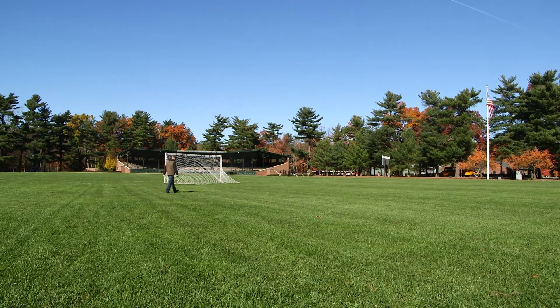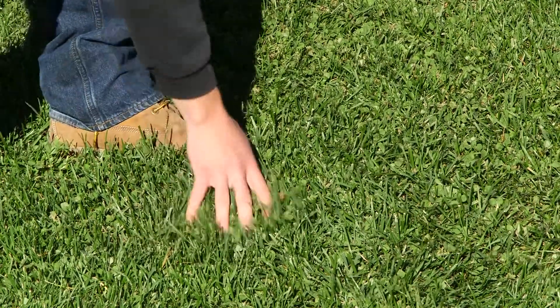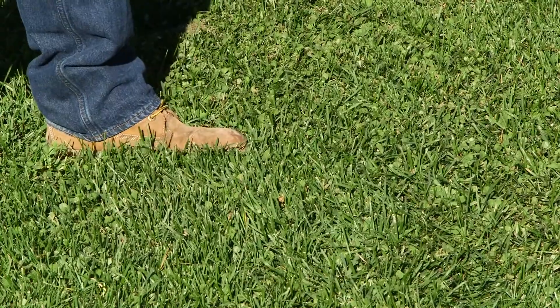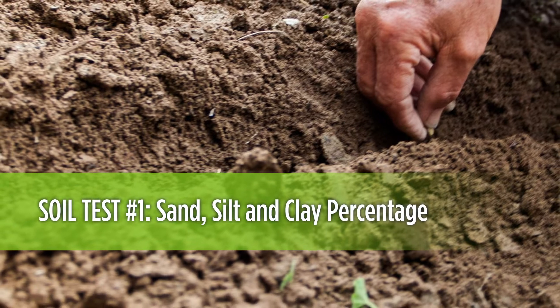In the initial site analysis, we identify the strengths and weaknesses of any turf system — that soccer field, football field, baseball field, or the passive public park. How much grass is growing there? What is the turf density? How many grass plants per square foot? Is the turf thick or thin? Are there weeds present or not? The next step involves physical soil tests, collecting soil to run three different tests. We want to understand the sand, silt, and clay percentages — what that soil is made up of — which we refer to as the textural analysis.